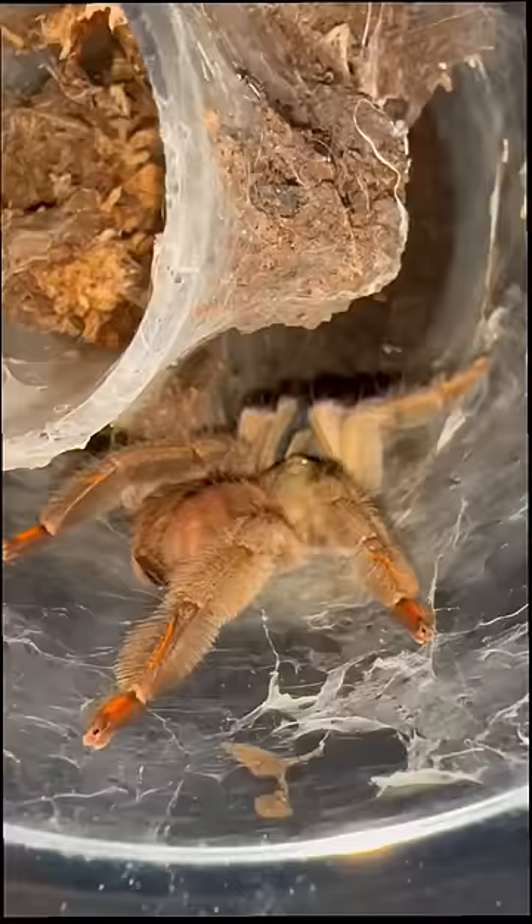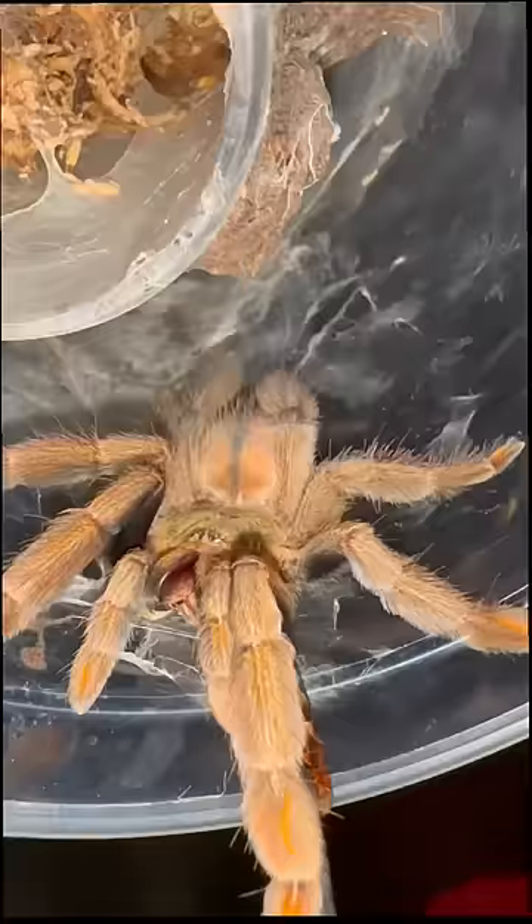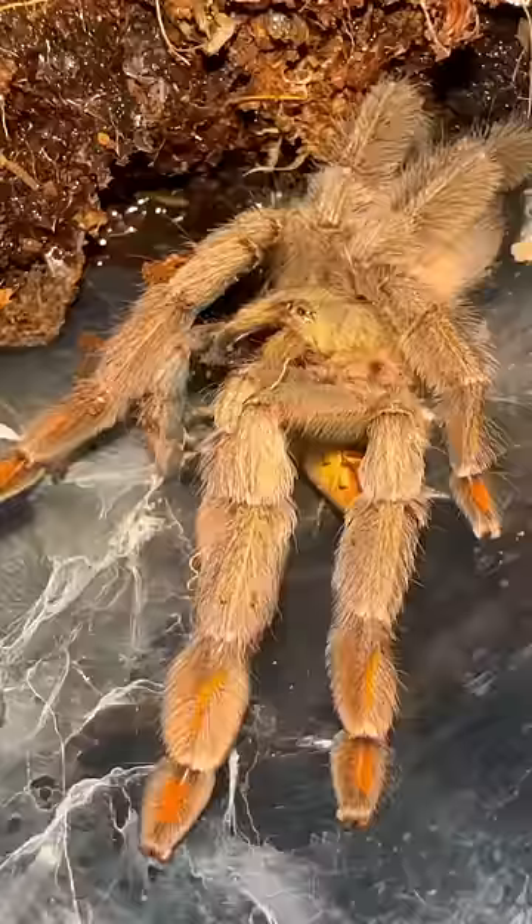Last but not least, we got the Trinidad Chevron Tarantula. Now, this species is very food aggressive — holy crap, it's like this girl has spidey senses or something. Well, it's literally a spider. The P. cambridgei rips the roach from my tongs and returns into the safety of her enclosure, and now that she feels nice and secure, she'll begin to devour her meal.